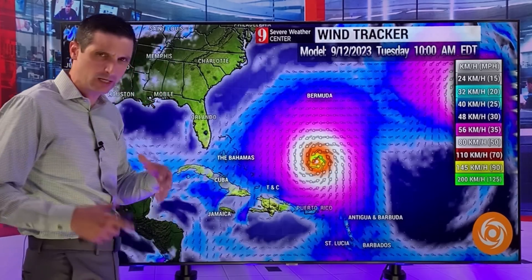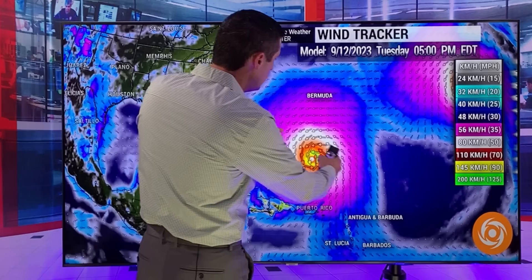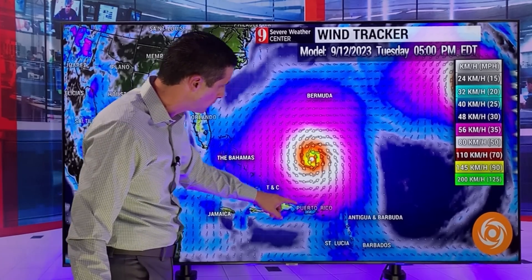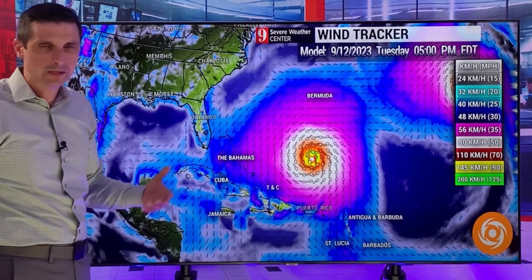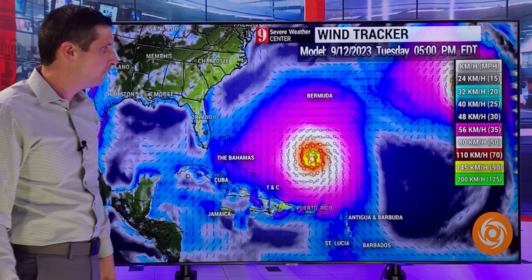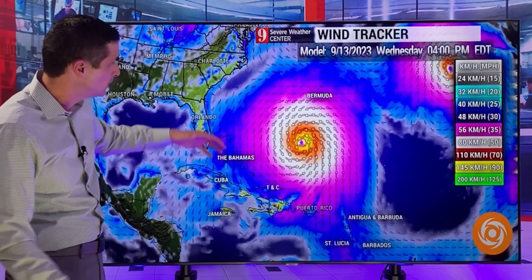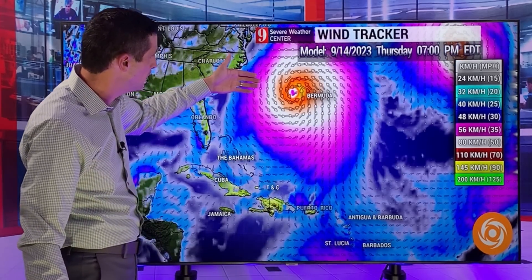Once it starts to stall — I mentioned it kind of stalls out or slows down because of high pressure to the north — the wind field really expands out. Even by Monday and Tuesday of next week, there will be some gusty winds, especially on the north side of the Dominican Republic, Puerto Rico, British and U.S. Virgin Islands, and Anguilla. Winds could gust anywhere from 75 to 80 kilometers per hour or 50 miles per hour. You see the wider wind field lifting this right up to the north.